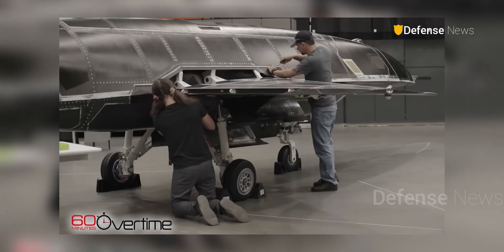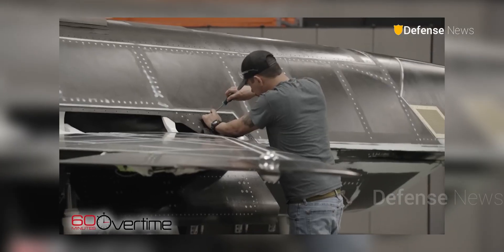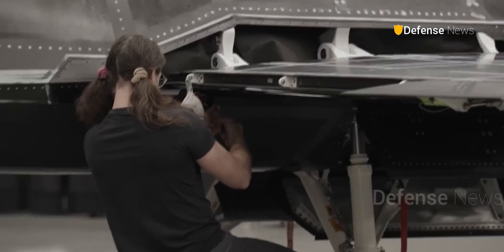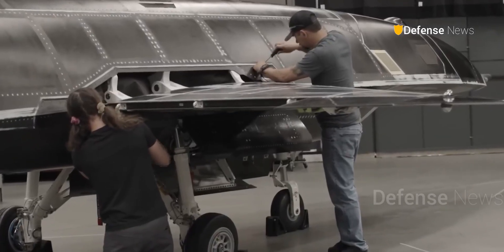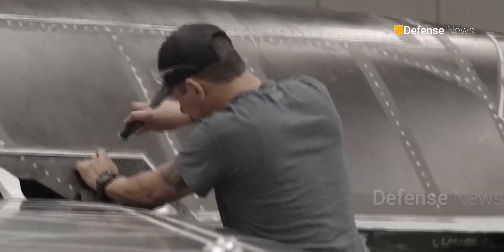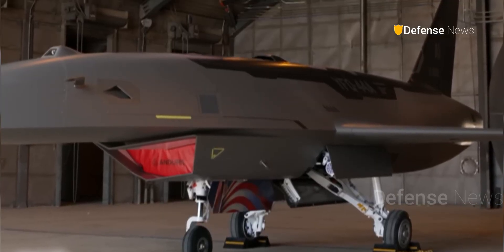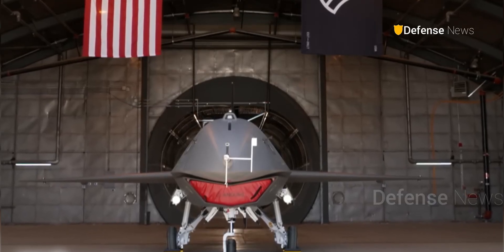It's a subtle but important clue: the drone is modular. Just like many of Anduril's other systems, the Fury is designed so its components can be easily swapped or customized. Interestingly, both engineers were using nothing more than standard screwdrivers to assemble a major part of the aircraft. That's no accident — Anduril wants the Fury to be easy to produce, not just in high-tech facilities, but potentially across many smaller workshops throughout the U.S.